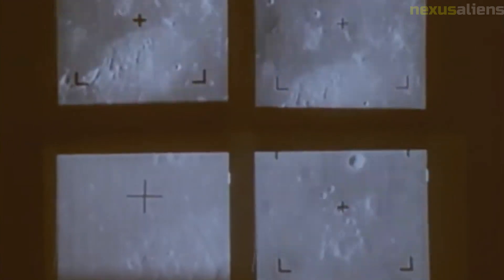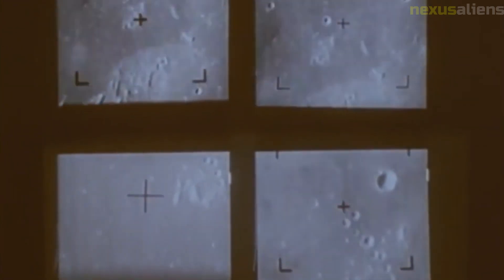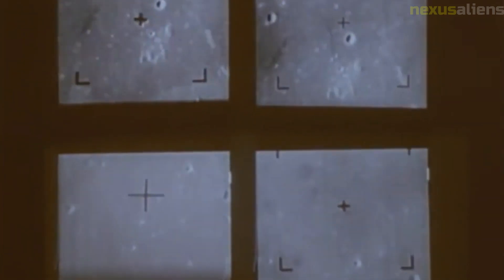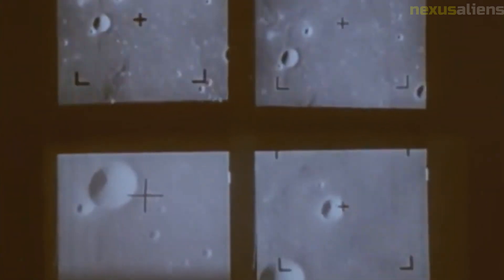Overall, Ranger 5 was a significant step in the development of space exploration technology, and its mission helped pave the way for future successes in lunar exploration. The spacecraft was designed and built by NASA's Jet Propulsion Laboratory, JPL, in Pasadena, California.